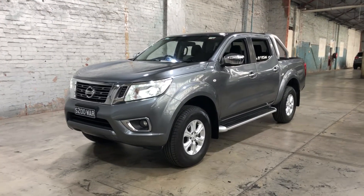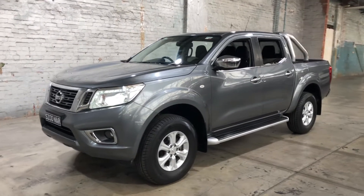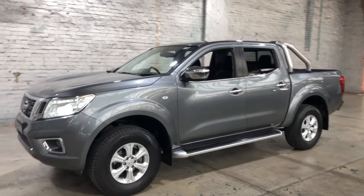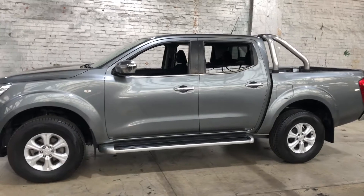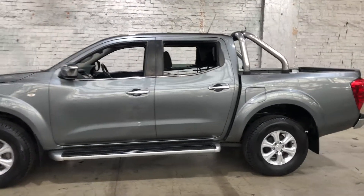Hey guys, thank you for your inquiry on our 2016 Nissan Navara. The Nissan Navara is powered by a 2.3 litre turbocharged diesel engine with a fuel efficiency of just 7 litres per 100km.